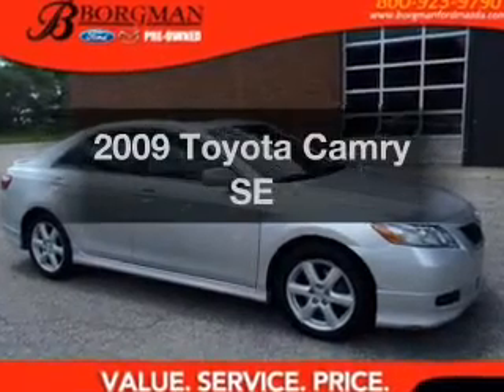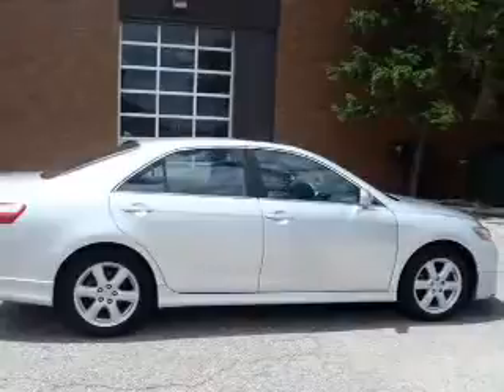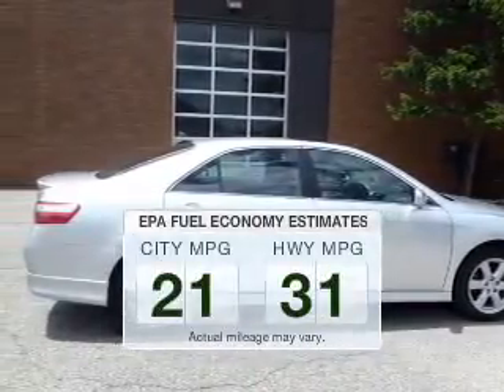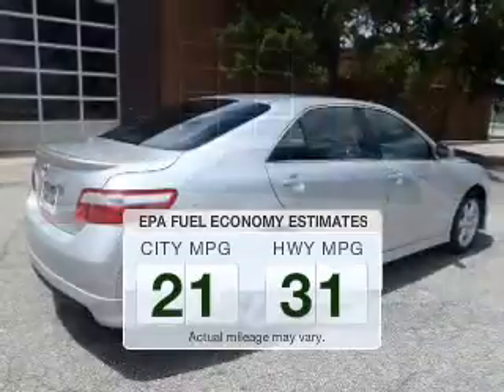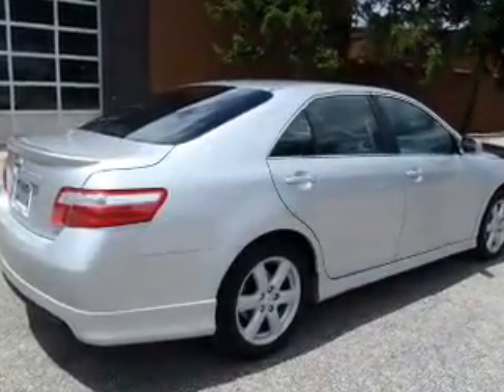Introducing the 2009 Toyota Camry. Travel the roads in style and comfort in this great vehicle. Save your money — make fewer trips to the gas station when driving this fuel-efficient vehicle. The powertrain includes front-wheel drive with an efficient four-cylinder engine.